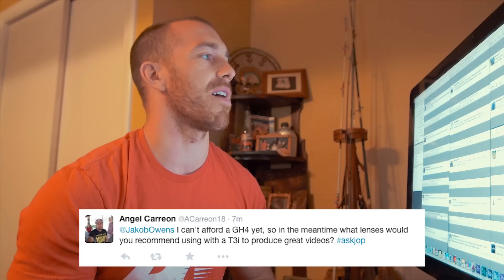Next question comes from Angel Carrion. He asks: I can't afford a GH4 yet, so in the meantime what lenses would you recommend using on a T3i to produce great videos? When I first started shooting with the T2i years back, I just had the kit lens, but the lens I would recommend is getting something with range. I used the 24-70 Canon L series lens because it has some focal range to it — you could shoot at 24, 50, or 70. There's a wide range of focal distances so you're not stuck with just one focal range. I would pick a lens that has good range and good quality glass.